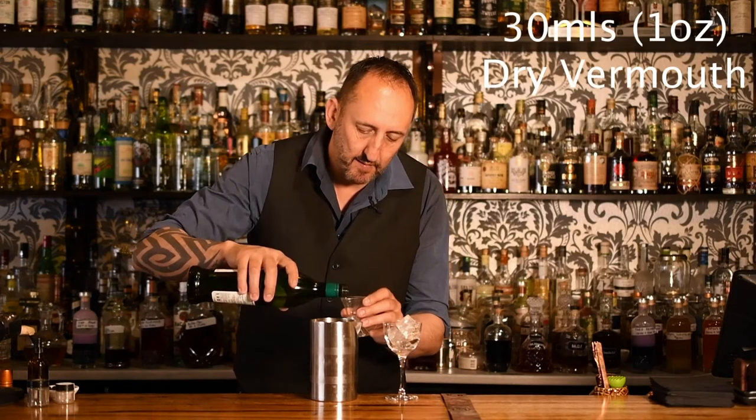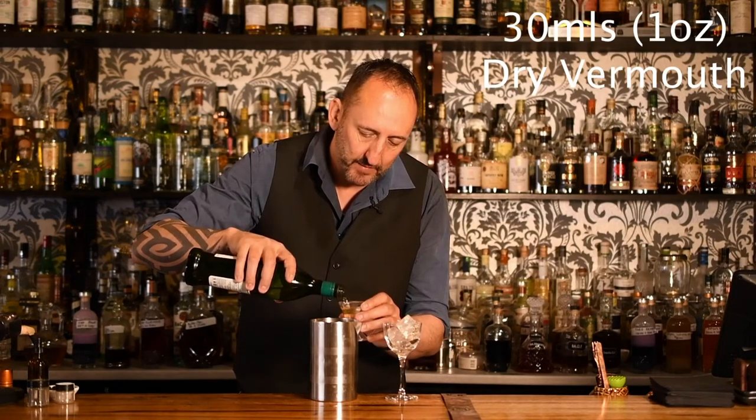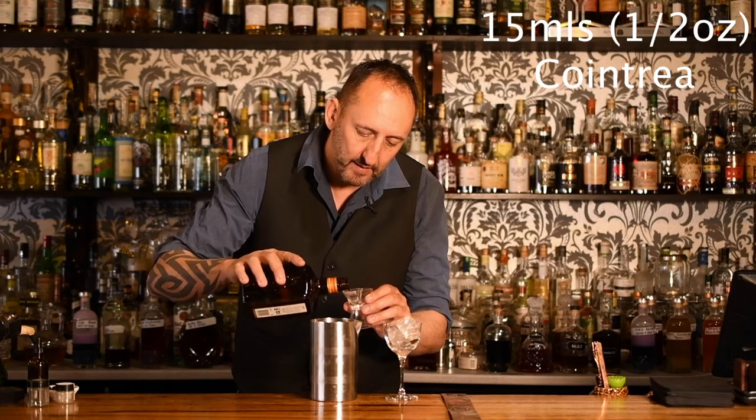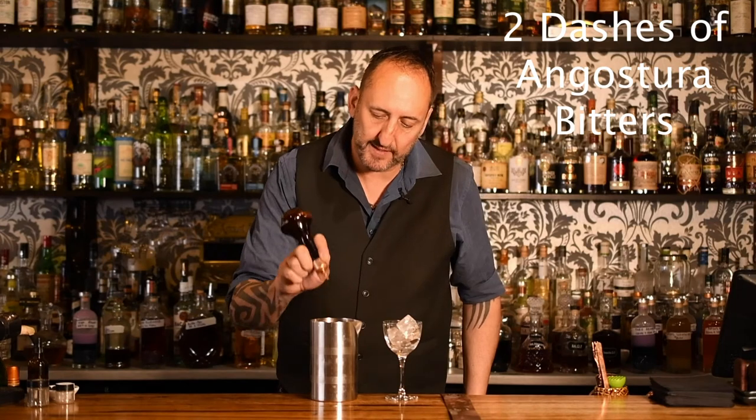23rd Street Distillery — another bottle kill! The next ingredient it calls for is 30ml or 1 ounce of dry vermouth. I'm using the Noilly Prat today. Then 15ml or half an ounce of Cointreau.